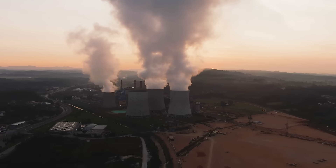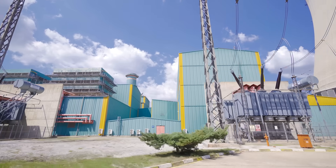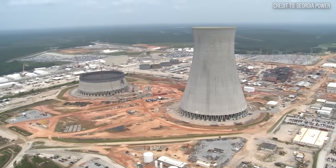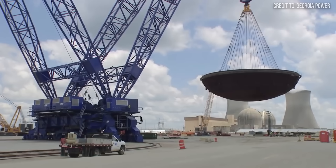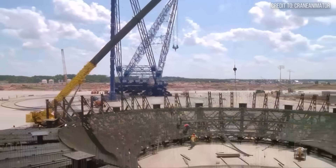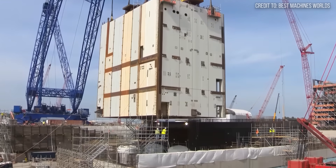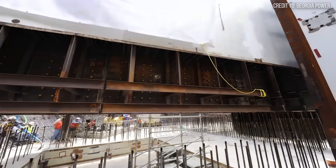But what truly sets it apart isn't just its strength — it's the problem it was built to solve. For decades, the construction of new nuclear power plants in the US had stalled, partly due to the immense complexity and cost of assembling the critical components. The Biggie AFRD was designed specifically for this. Its primary mission has been at the Vogtle Electric Generating Plant in Georgia, where it has been responsible for lifting and placing massive modules, including the containment vessel rings and the steam generators. A single module can weigh over 2 million pounds.